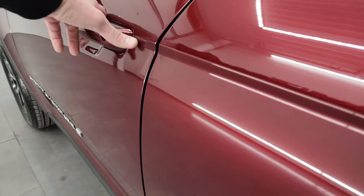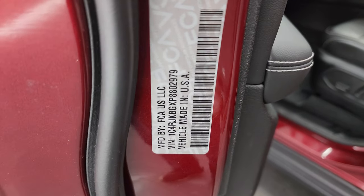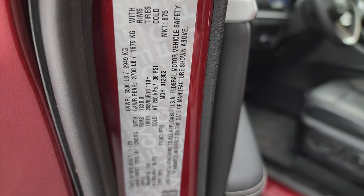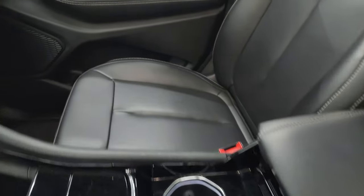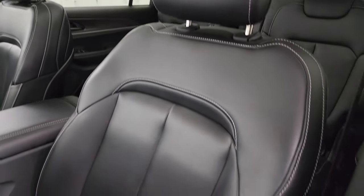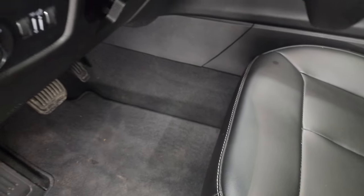This is a one-owner, clean title history, clean Carfax from right here in Wisconsin. There is your VIN sticker — no previously owned-in-Canada vehicles here. The front seats have black leatherette with no rips or tears. Both front seats are heated and power, and the driver's side has lumbar adjustment. Factory floor mats are up front.